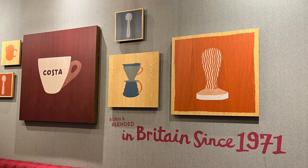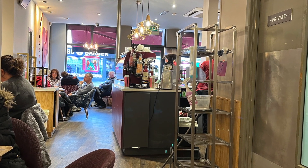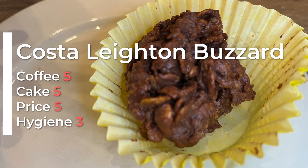Costa in Leighton Buzzard in the high street is starting to look its age, but other than that the service was really good and we had a great coffee and a great cake, and we decided to give it these scores.